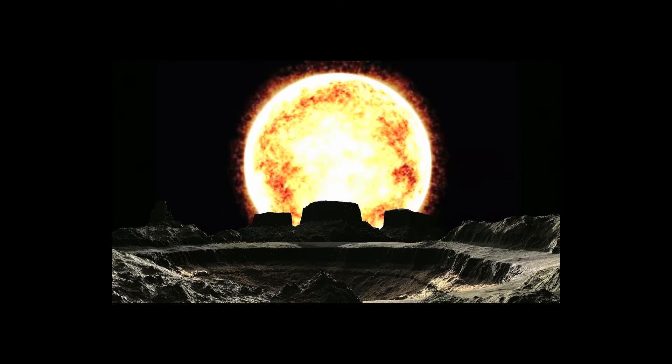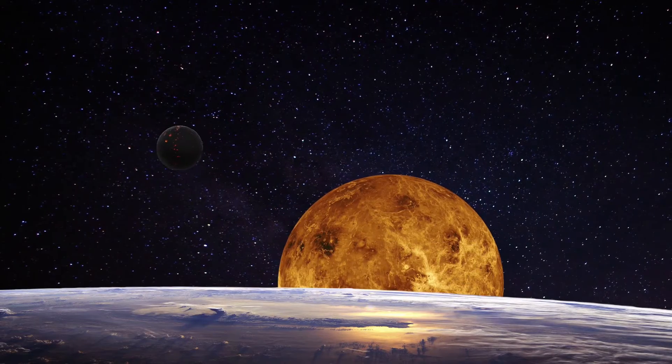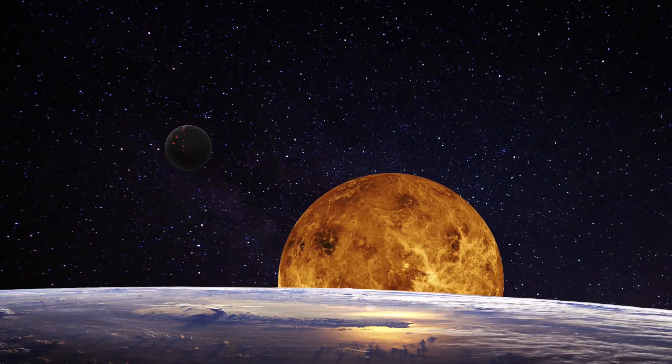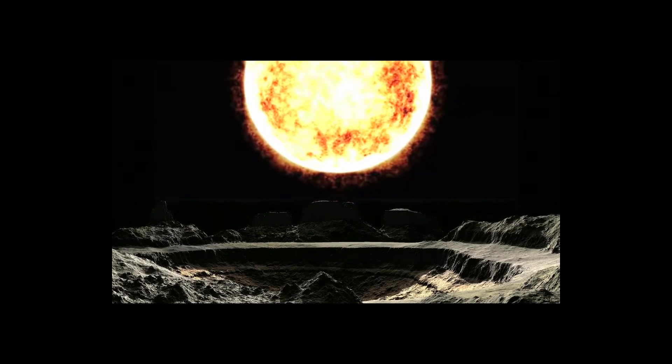The hottest planet in our solar system, Venus, has the highest temperature of 900 degrees Fahrenheit, or 482 degrees Celsius. That's quite a bit hotter than Mercury.